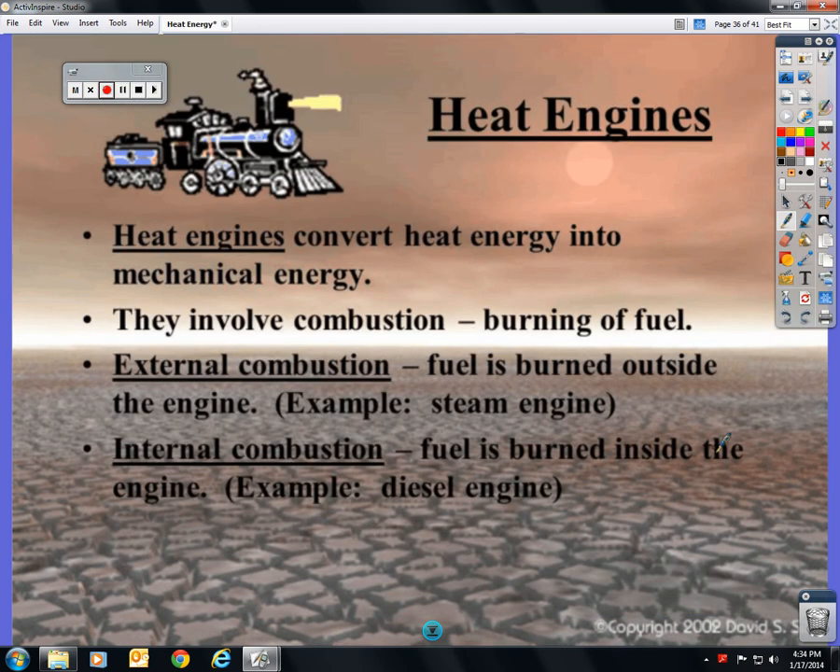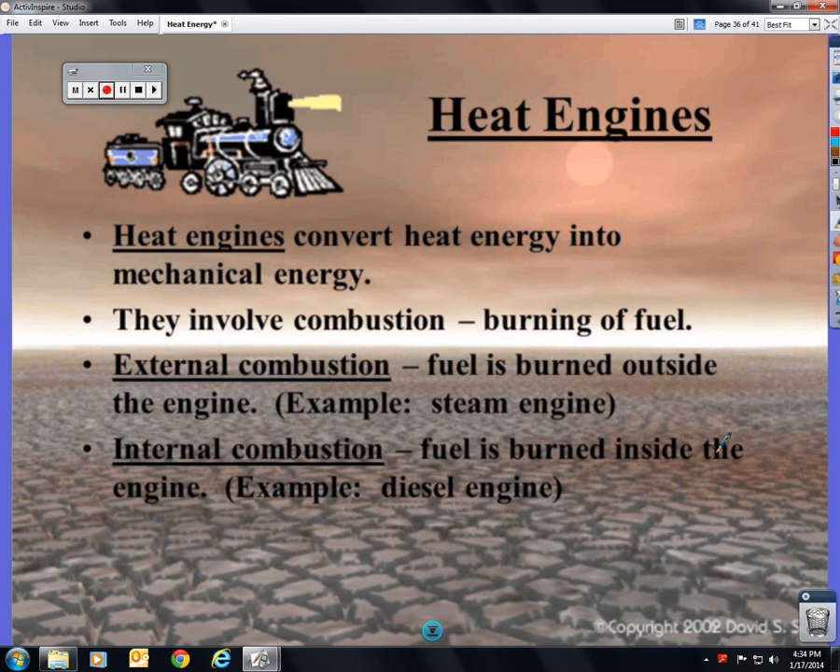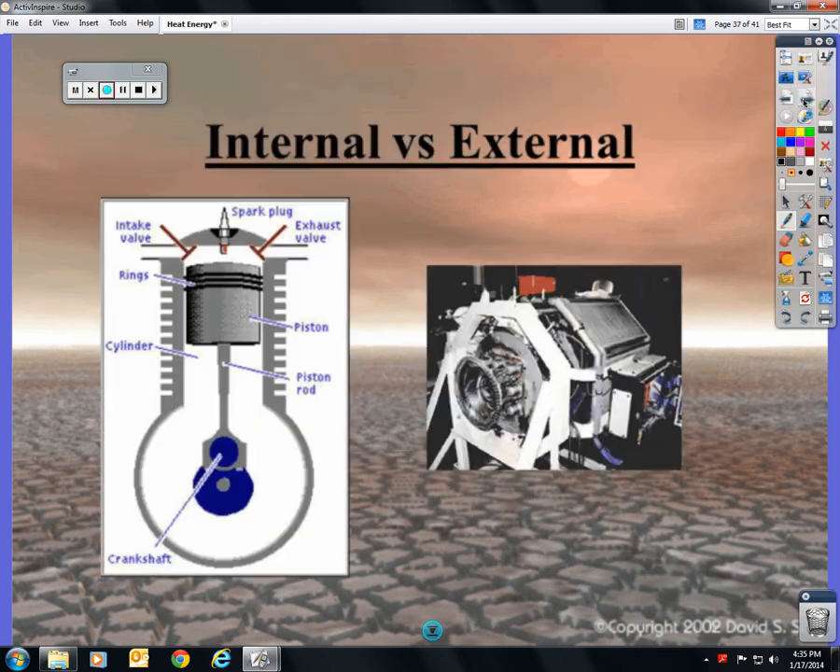Heat engines turn heat energy into movement — mechanical energy. They also involve combustion; they burn fuel, and fuel is chemical energy. There are two types of combustion: external, where fuel is burned outside the engine, and internal, where it's burned inside the engine. Examples are a steam engine versus a diesel engine.